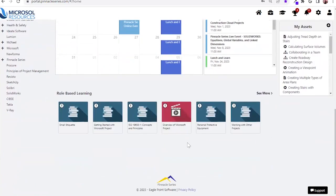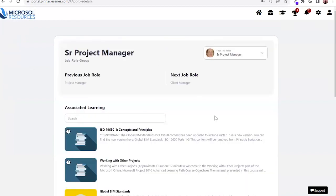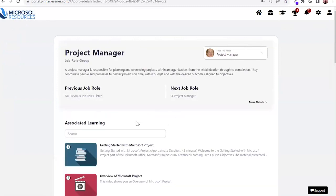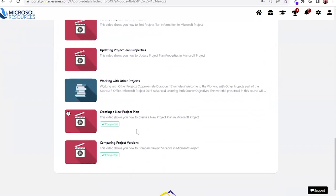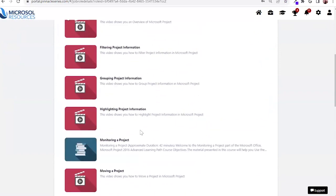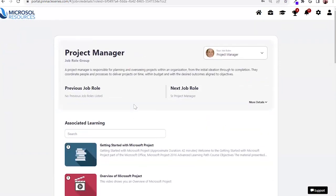As an organization, you can establish a career pathway for your users. Leveraging our role-based learning, you're able to establish pathways. Let's say you bring in a project manager — you associate the learning beneficial for that role within your organization. They come into Pinnacle Series and consume that learning when they have time, and the system will show completion and remove that from their viewpoint. If that person is ambitious, you can create linear or multiple pathway options for them to select from, such as moving to senior project manager.